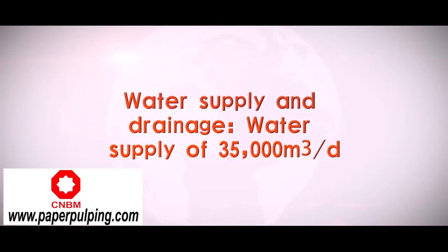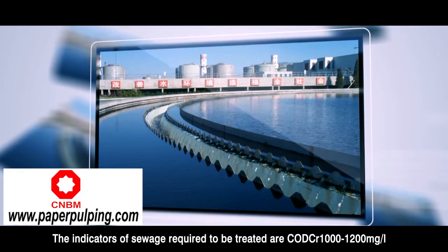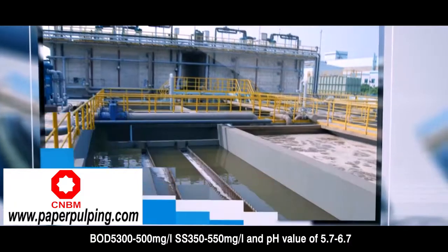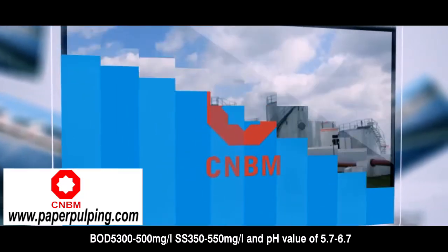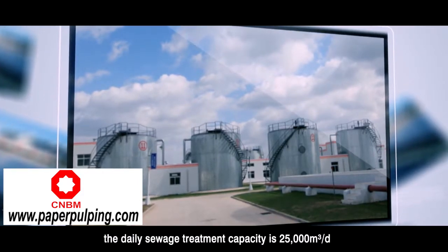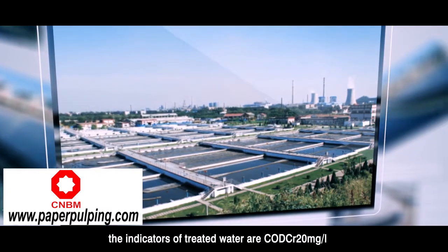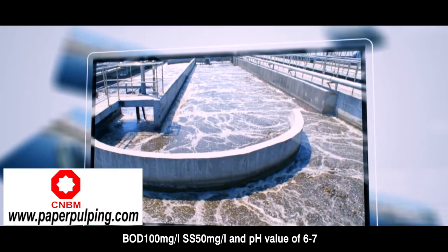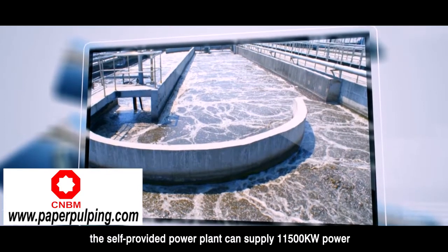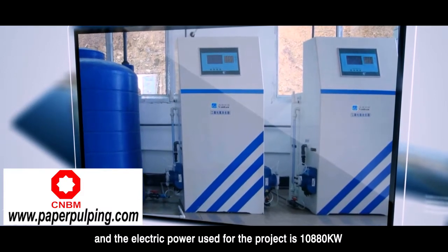Water supply and drainage: water supply is 35,000 cubic meters per day. Sewage treatment: the indicators of sewage to be treated are COD 1,000–1,200 mg/L, BOD 300–500 mg/L, SS 350–550 mg/L, and pH 5.7–6.7. The daily sewage treatment capacity is 25,000 cubic meters per day. The indicators of treated water are COD 20 mg/L, BOD 100 mg/L, SS 50 mg/L, and pH 6–7. The self-provided power plant can supply 11,500 kilowatts of power, and the electric power used for the project is 10,880 kilowatts.